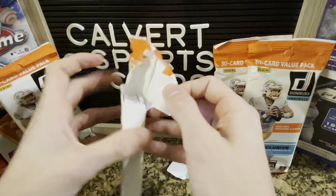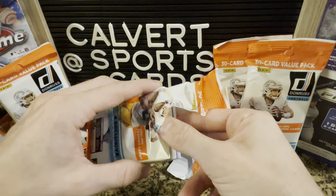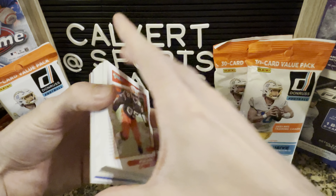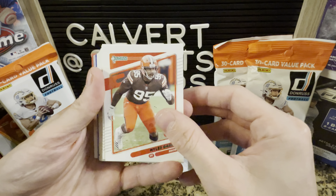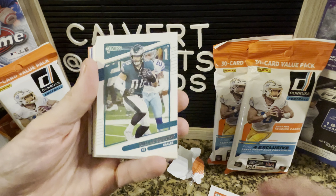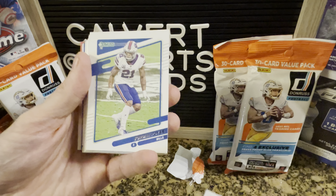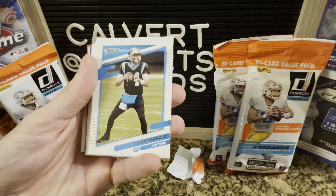You can get the blasters and hangers and whatnot too. Haven't been able to find those yet at retail, so we're just going to rip into these fat packs and see what we get here. It is the same design as the Donruss baseball — not the prism, but the regular baseball. Tucker, the record breaker.